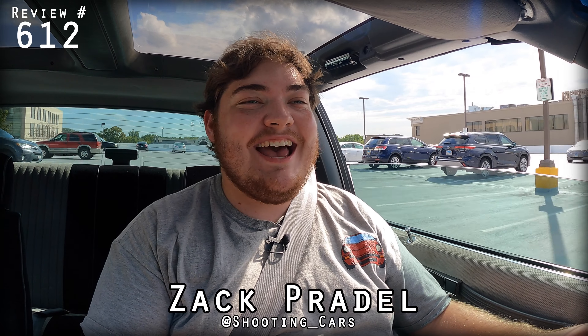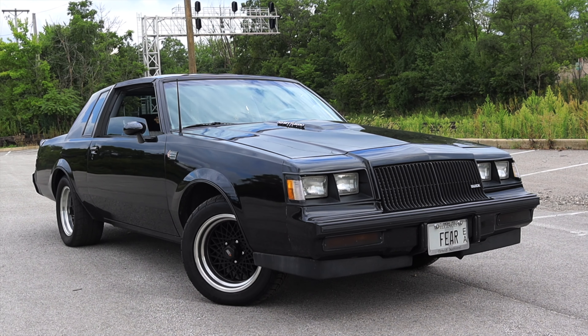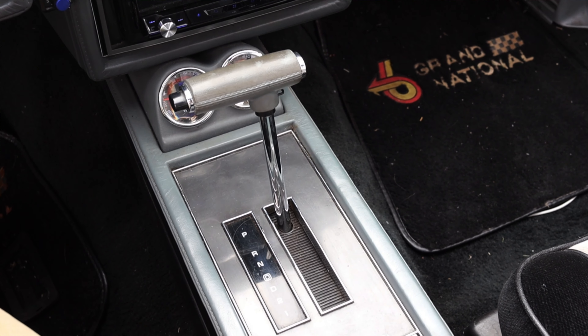What's up guys? My name is Zach and today I am driving a 1987 Buick Grand National. Up front is a 3.8 liter turbocharged V6, and down below is a four-speed automatic transmission.